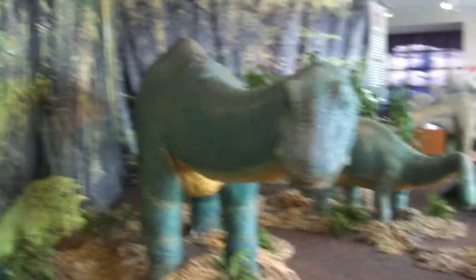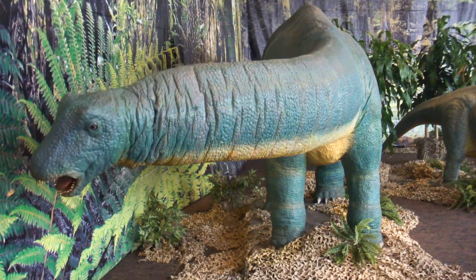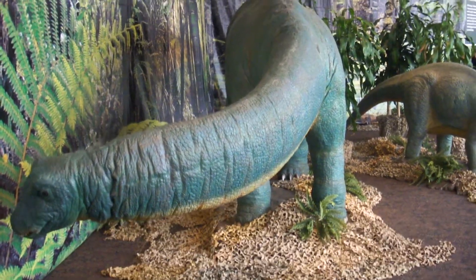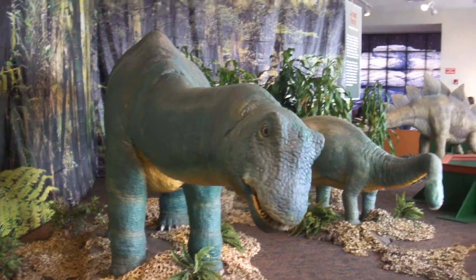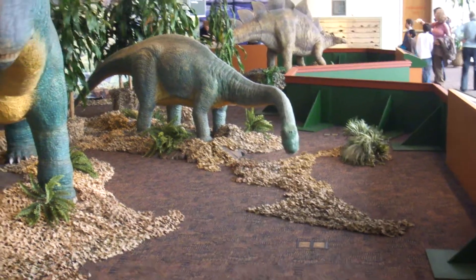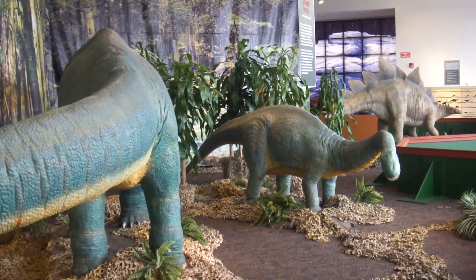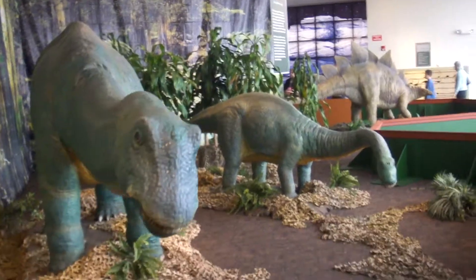How about some moving dinosaurs? There's a new twist. What is a dinosaur? Here's what we'll find out. Nice dinosaur. That one looks like it's eating. A little different thing here at the Rochester Museum of Science Center, Rochester, New York. Animatronic dinosaurs.